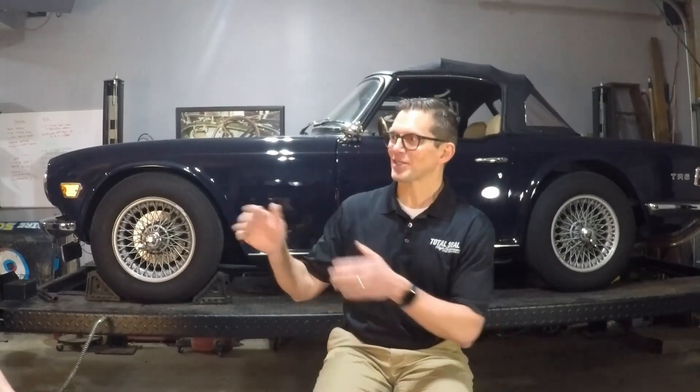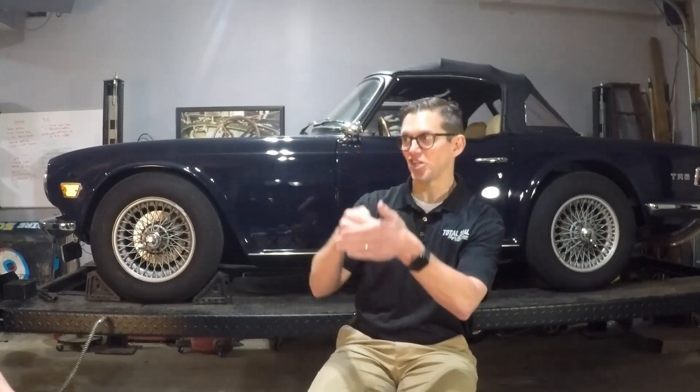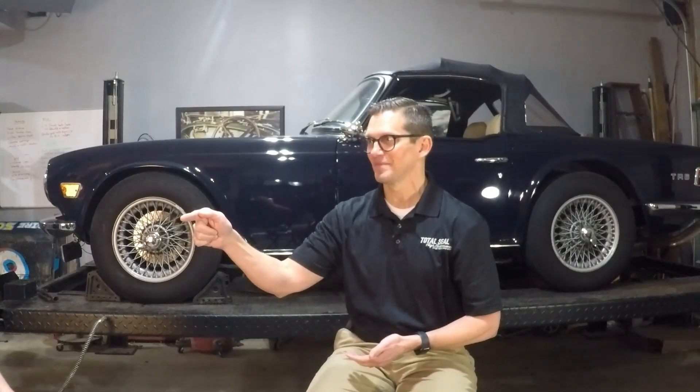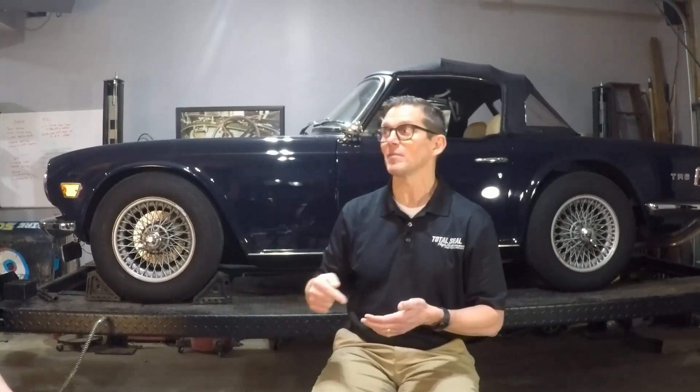Similar to engine oils with API ratings like SJ, SL, SM, SN — when you see GL4/GL5 on the label, it's essentially a GL5. They're saying it will work as a GL4 because it has the same additive package, just more of it. But a GL4/GL5 rating does not mean it will perform the same in a straight-cut gearbox as something that's GL4 only.